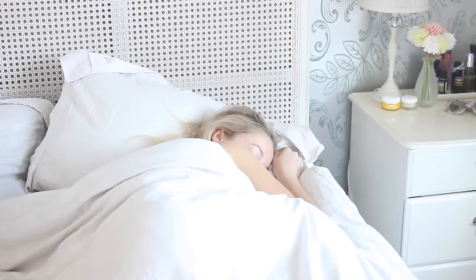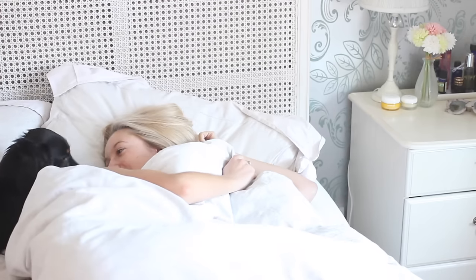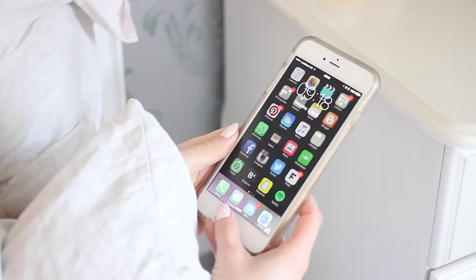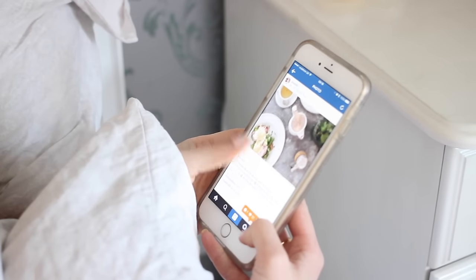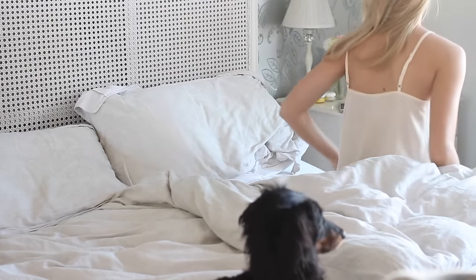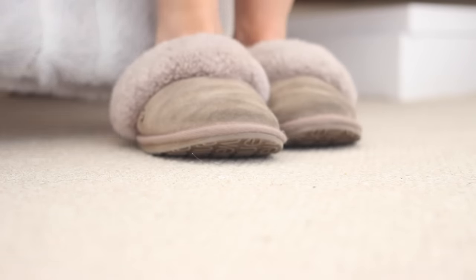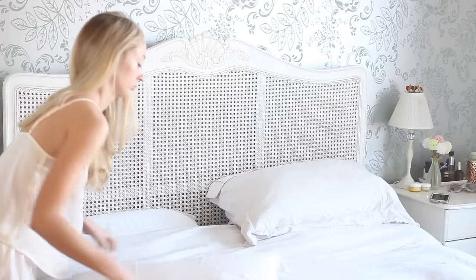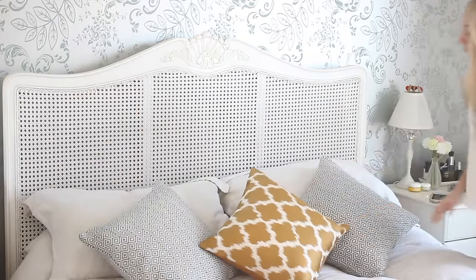Hi guys, so today I'm sharing my spring morning routine. My day usually starts around half 7 or 8, lots of kisses from my favorite little man, and then I reach for my phone and check a few social media sites like Instagram, Snapchat, Twitter, Facebook, and my emails before getting out of bed. I pop on my incredibly comfy EMU slippers and give my little man a few more kisses before making the bed — usually Charlie makes it, but I was last out this morning so it's my job.